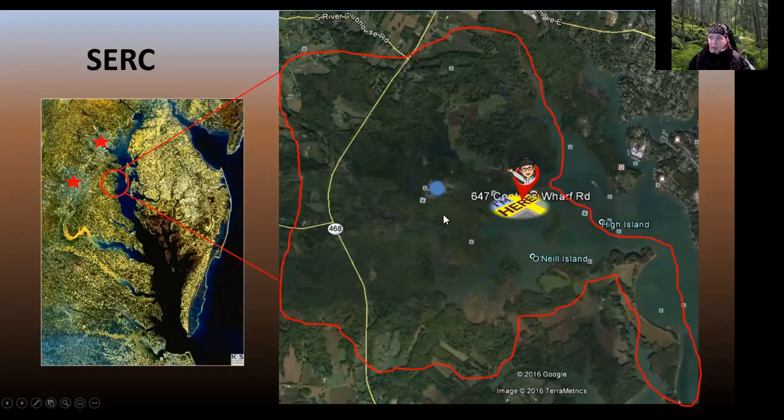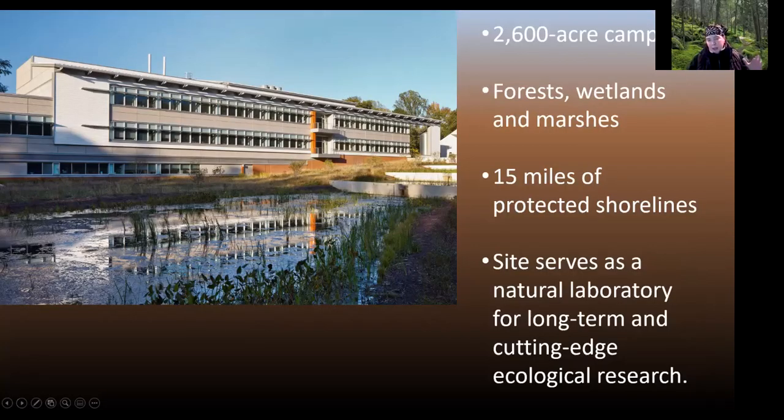We're located on the Rhode River, and we sit on about 2,300 acres of land on a brackish body of water. That's where we've been doing the majority of our studies with river otters, including the South River and a few other locations where people have posted sightings for us. We consider it a natural laboratory — a long-term conservation site — and there are about 15 miles of protected shoreline, which is a great place for our river otter research.